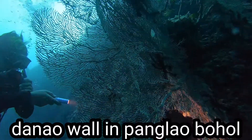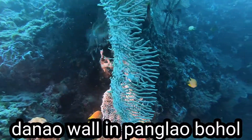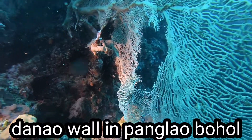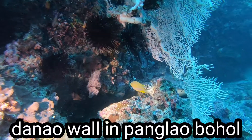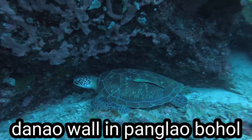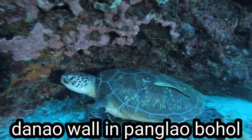I think he found something here. Actually, I just wanted to try shooting the sea fan, but he's pointing at something. I don't know what he found — let's see. He's found the giant hawksbill turtle! Look — hiding there instead of the pygmy seahorse I expected. It was the giant!